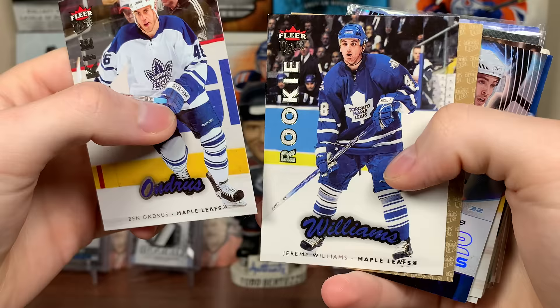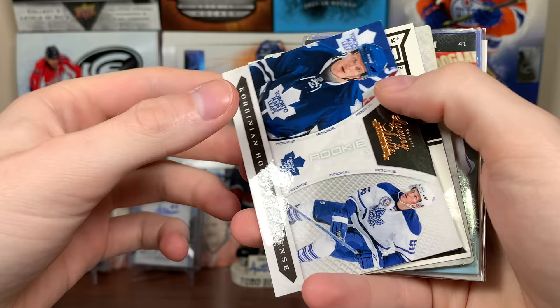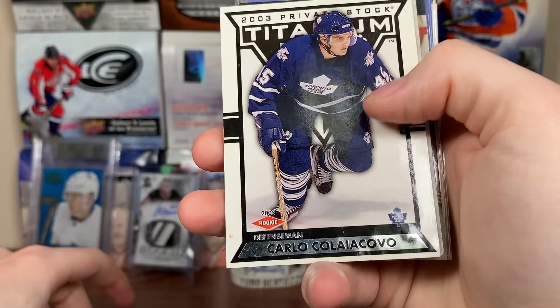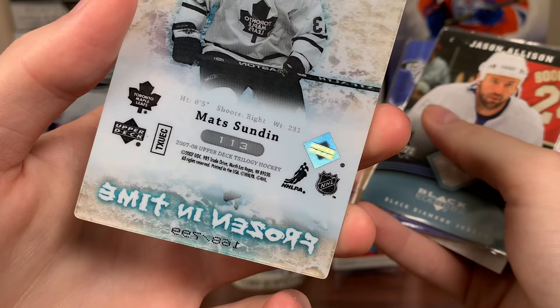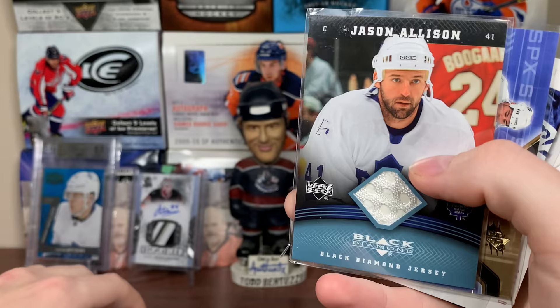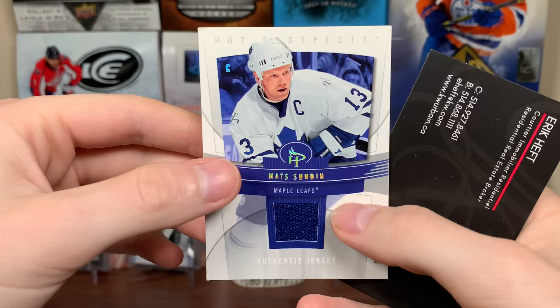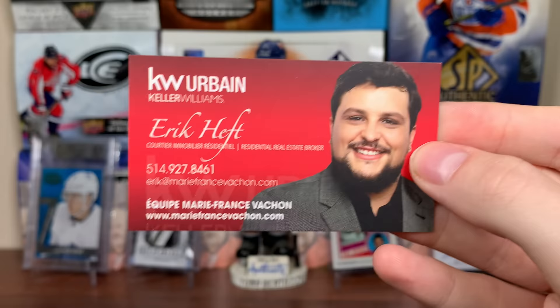Ian White Rookie Gold Medallion — he had a decent career. Alex Steen Trilogy Rookie Premieres, Ian White again. Then we got all Leaf cards — Corbinian Holzer Luxury Suite, also numbered to 99. Carlo Colaiacovo Titanium Private Stock rookie, numbered to 14.75 — this guy couldn't stay healthy. Jason Allison power plate specialist, flow skater though. Brendan Bell SPX rookie jersey auto — used to have a Malkin in this, sold it, I'm not sure why. That's numbered to 12.99. And Matt Sundin Hot Prospects jersey from Eric — he has a business card in every one.